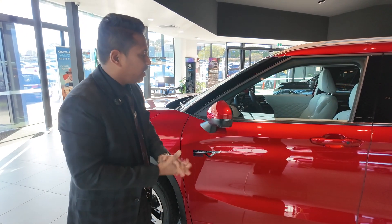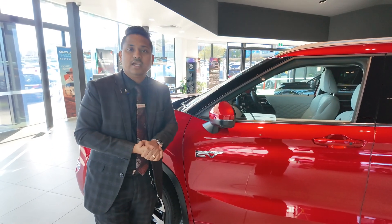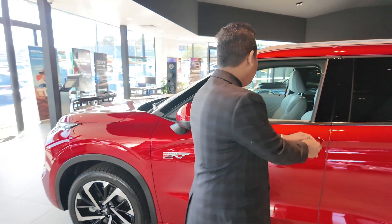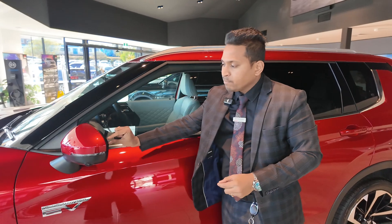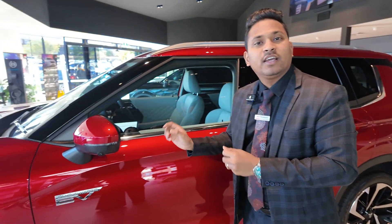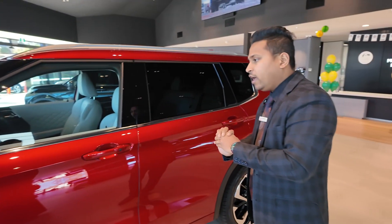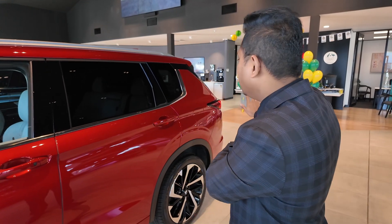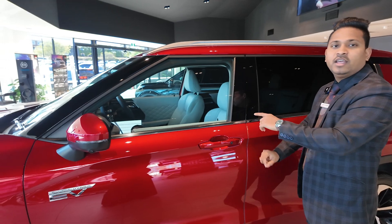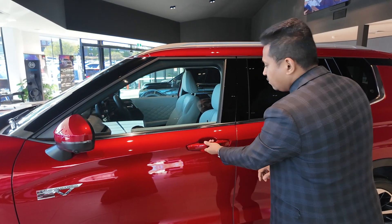You get automatic folding mirrors — when you lock the car the mirrors fold in, and when you unlock they come out. The car also comes with blind spot monitoring: when there's a car in the adjacent lane, a light appears on the side mirror to warn you not to change lanes. Additionally, there's rear traffic alert while reversing and rear emergency braking, giving full protection front and rear. You also get auto entry into the car on both the driver and passenger sides.